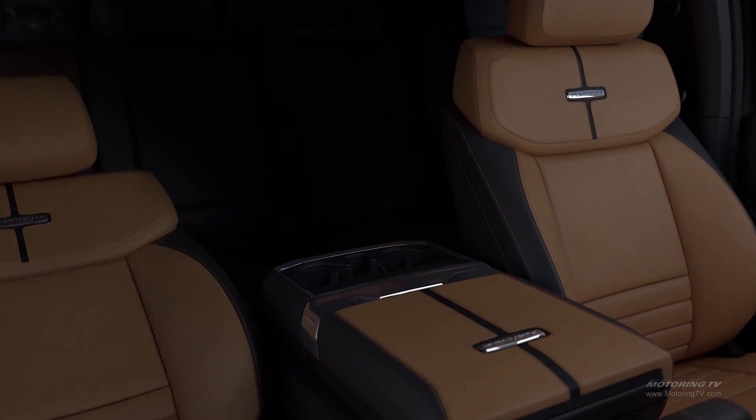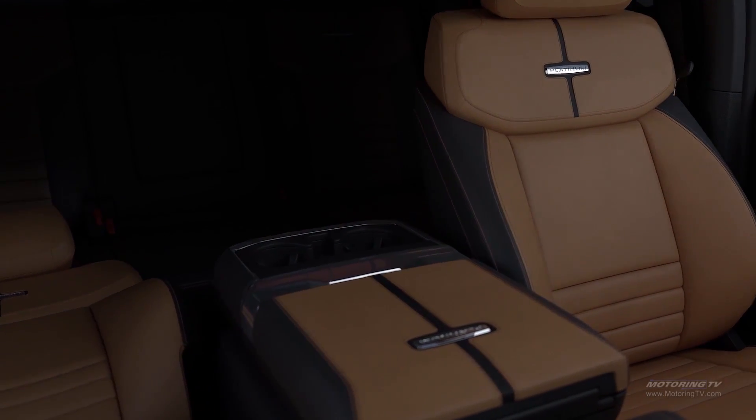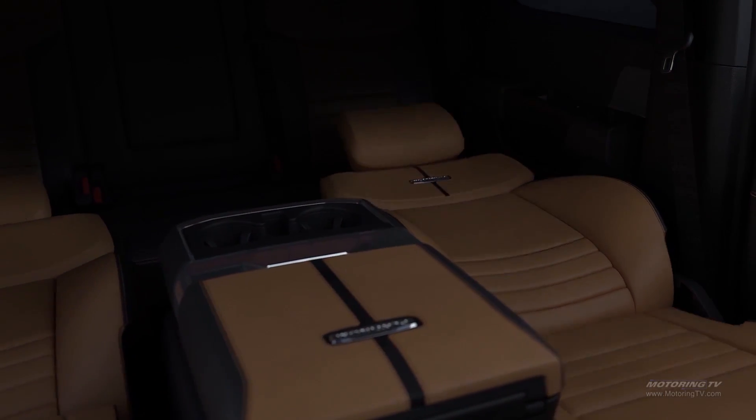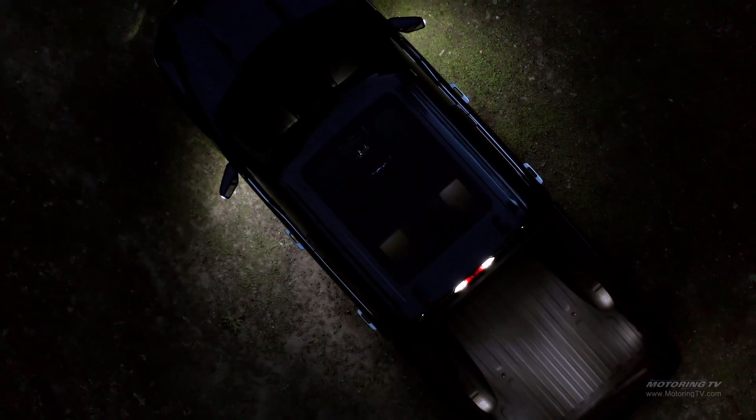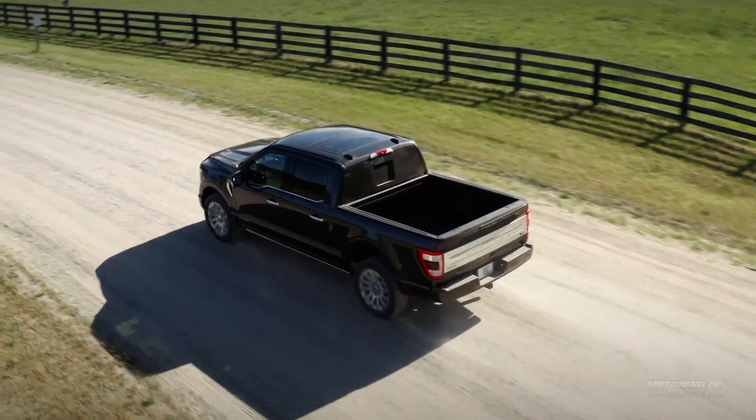Why hybrid? Hybrid allows us to take capability to an entirely new level while managing efficiency, without question. It's a no-compromise. Hybrid gets us to where we need to be from a towing standpoint, from a capability standpoint, and a fuel economy standpoint — and it's environmentally friendly.